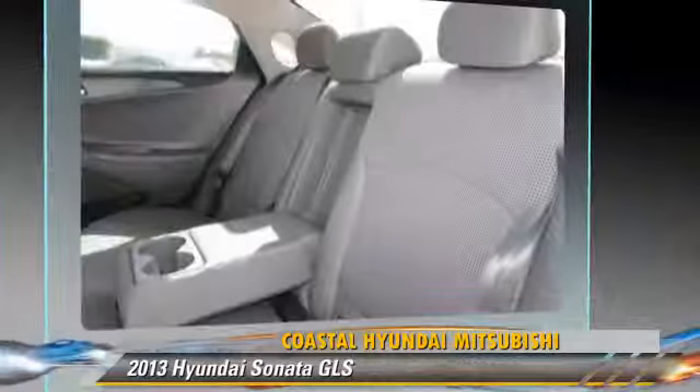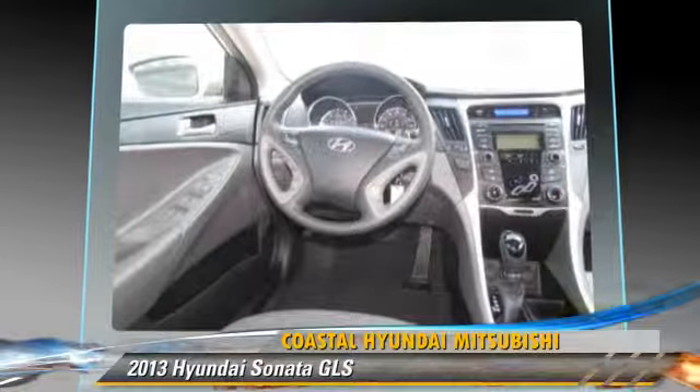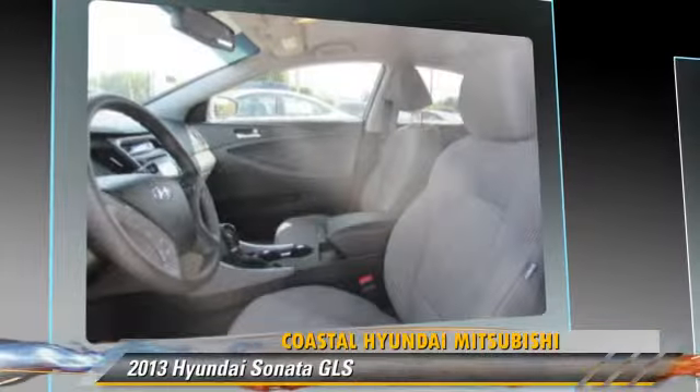powered door locks, and cruise control. Safety features include side airbags, traction control, and ABS.